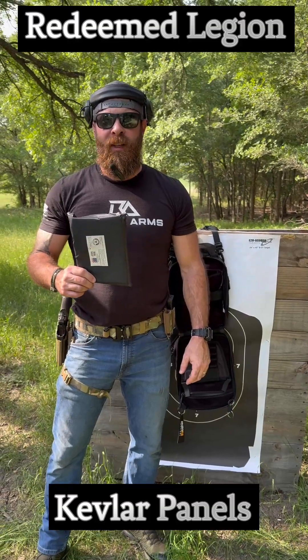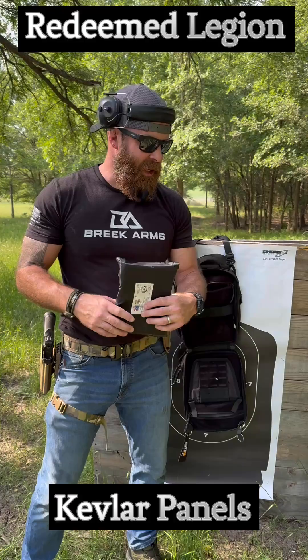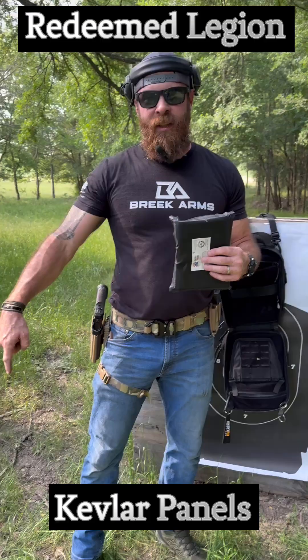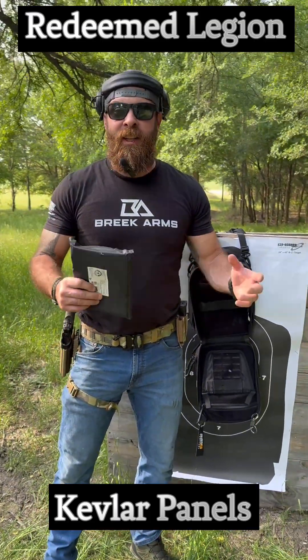You ever wonder what a Kevlar panel looks like after it's been shot? I want to say a big thank you to 221B Tactical. They sent us out their PF-1 ballistic rated bag. If you haven't seen the video of us shooting that, click down here somewhere if I can figure out how to do it and check that out.